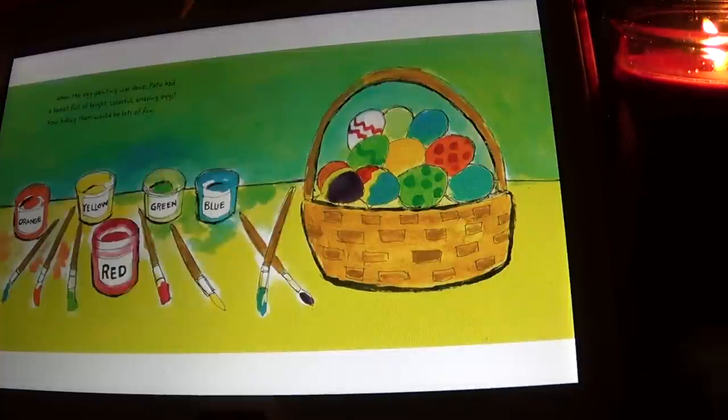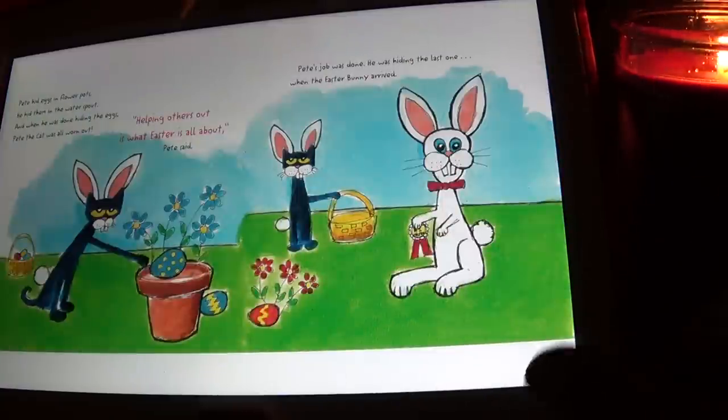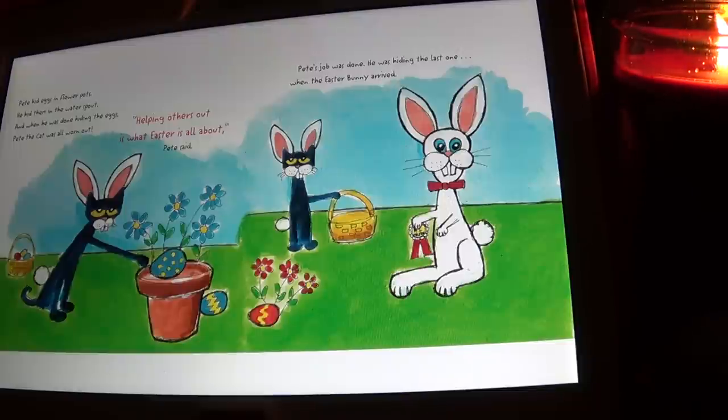When the egg painting was done, Pete had a basket full of bright, colorful, amazing eggs. Now hiding them would be lots of fun! But where, oh where, would Pete hide the eggs — around the neighborhood for all of his friends to find? Pete hid the eggs in the flower pots, he hid them in the water spout.